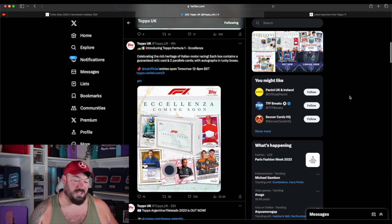Let's get into the real topic of today. Yesterday, Topps announced a brand new set called Ecelenze, which is a relic and autograph box containing base cards. This is the pitch they've made — Topps Formula One Ecelenze, celebrating a rich heritage of Italian motorsport.